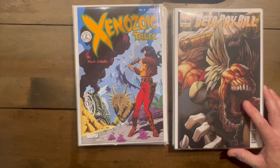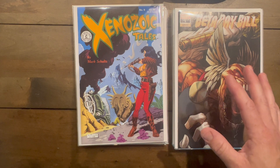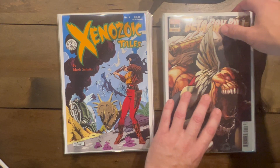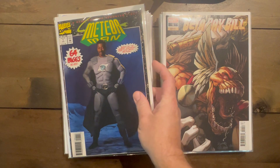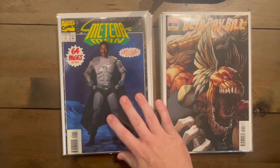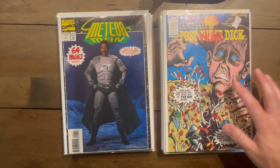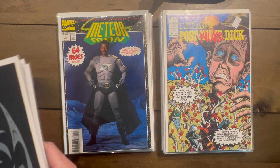Amazing Ryan Stegman Beta Ray Bill cover — I haven't read this series yet but really want to. Every person I've spoken to about it says the art and story are amazing, so I'm excited to dig into it. I think I got another variant of this one too. Meteor Man number one newsstand — I've been looking for that one for a while. Lance Barnes: Post Nuke Dick number two — him fighting a bunch of cigarettes, pretty great and weird. I'll buy all the weird ones.